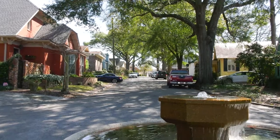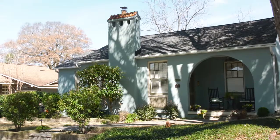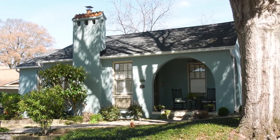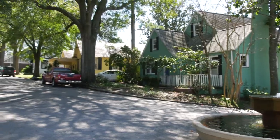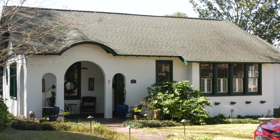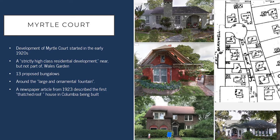Another development at this time was Myrtle Court. Today it is known as part of Wales Garden, definitely part of the Wales Garden neighborhood, but early when it was first being developed it was a distinct neighborhood on its own. As proposed, it would include 13 bungalows as a strictly high-class residential development that was near but not part of Wales Garden. This was started in the early 1920s, and one of the early houses built here in 1923 was described in the newspaper as the first thatched roof house in Columbia. Of course this was a faux thatched roof — not an actual traditional thatched roof like you think of in England — made by folding under the edges of the roof to give it that thatched roof look. This house was built in 1923 and that roof type has been maintained since that time, so it's almost 100 years that that house has had that type of roof.